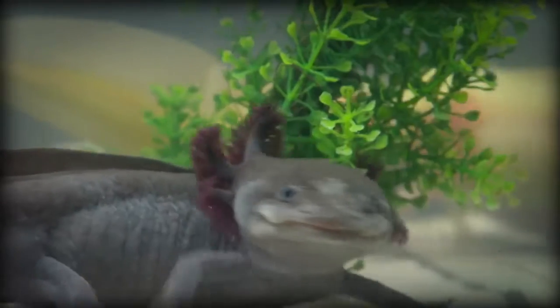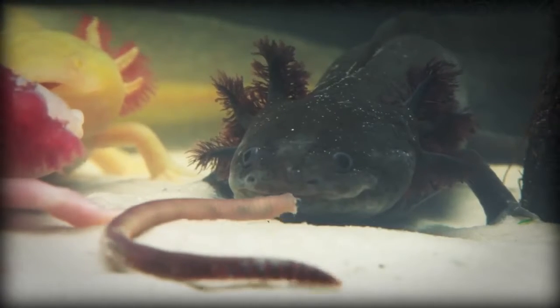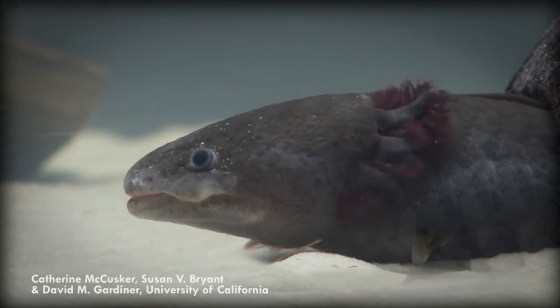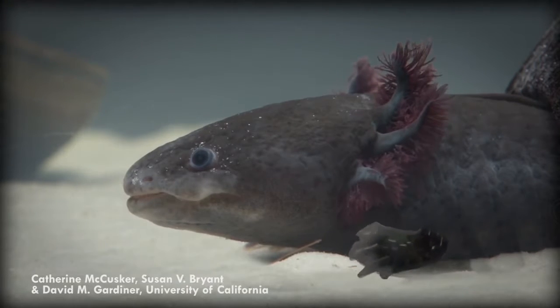A sexually mature adult axolotl at age 18–24 months ranges in length from 15–45 cm (6–18 inches), although a size close to 23 cm (9 inches) is most common and greater than 30 cm (12 inches) is rare. Axolotls possess features typical of salamander larvae, including external gills and a caudal fin extending from behind the head to the vent.